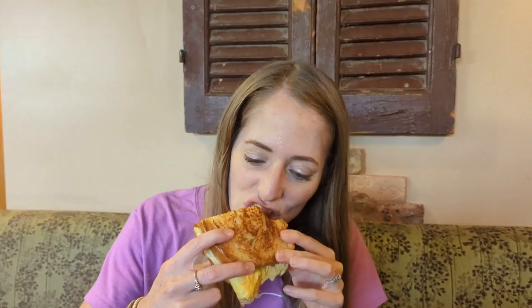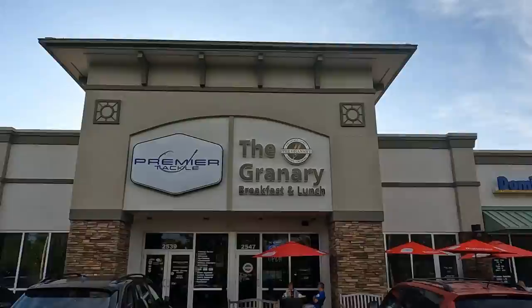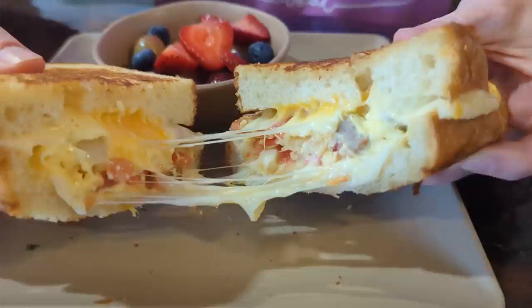The Granary is open from 7:30 a.m. to 2:30 p.m., Monday through Saturday, and is located in the Crowder Plaza of Lakewood Ranch. We just left the Granary and had an amazing experience for breakfast. The staff were super friendly, the service was really fast, and our favorite item was that breakfast sandwich.